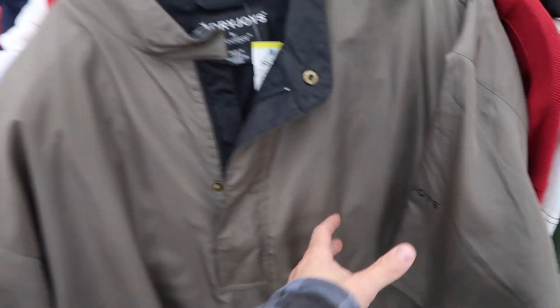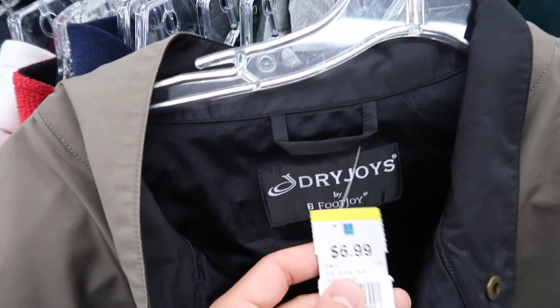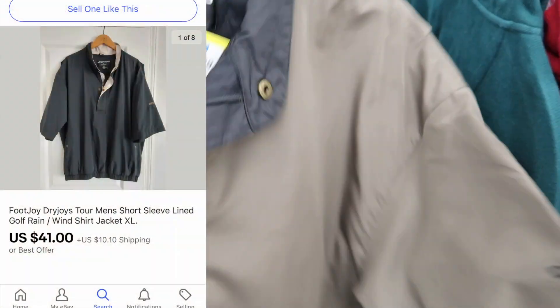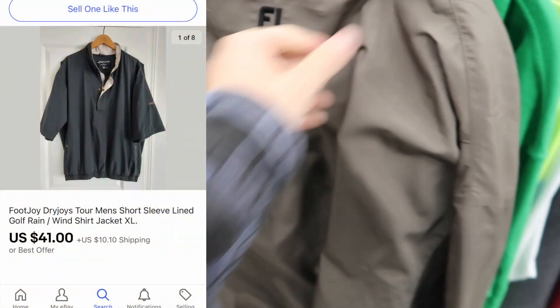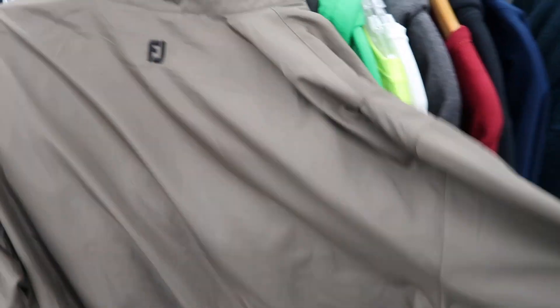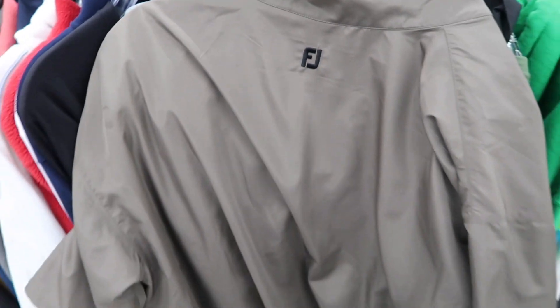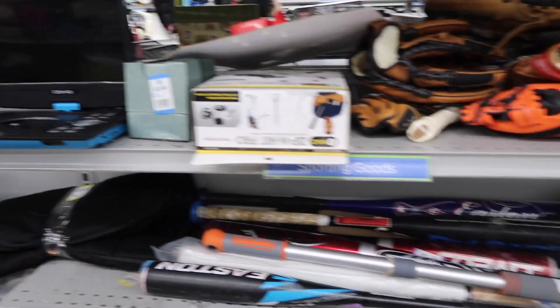Here is a FootJoy - a great golf brand that I love to pick up - and I found it here for $6.99. It's selling for around $41, and yellow tags today were 33% off, so it's almost a no-brainer. FootJoy, a sick nylon jacket - there's a little stain but I think I can get it out when I get home. A great opportunity there.